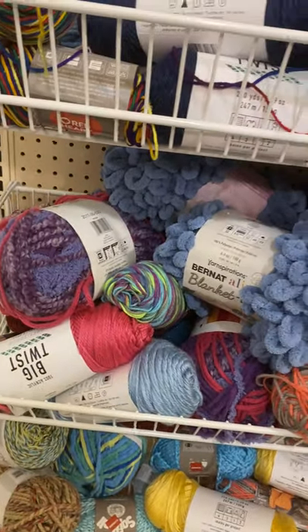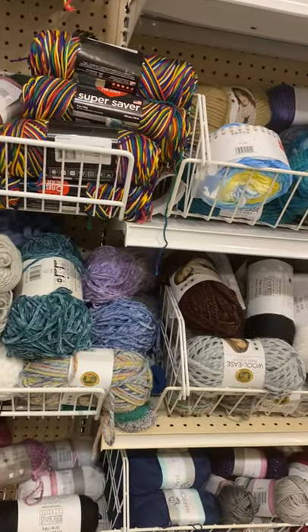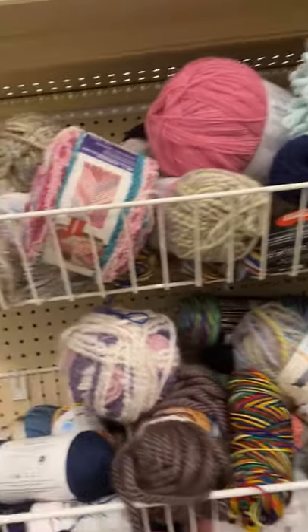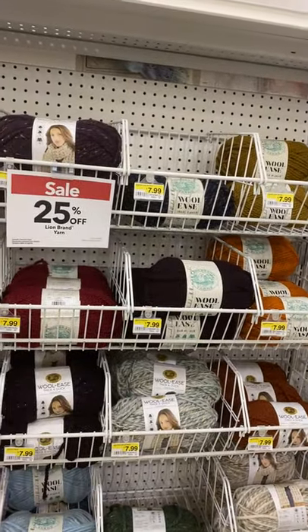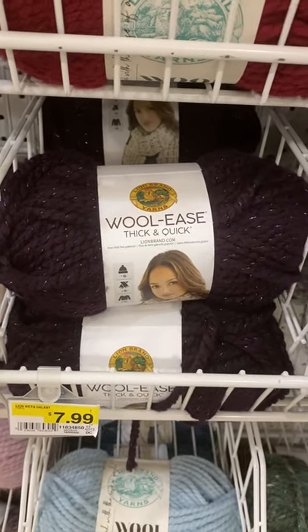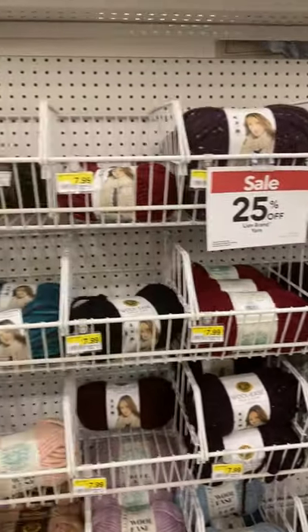Like I said, I'm trying to stay away from the lighter weight yarn since I've gotten addicted to my sweaters. But Michael's did have their yarn on sale — buy one, get one half off. So that was a good deal. I got one — I think it was $2 — and I made a scarf and a hat for my co-worker with that.